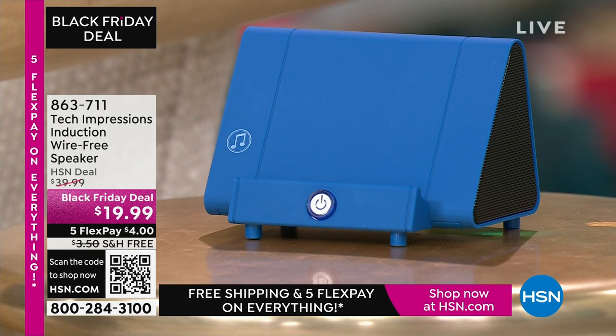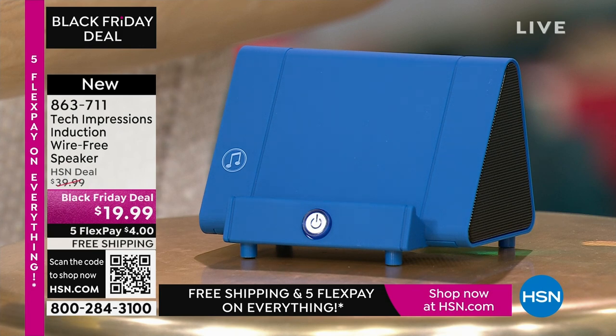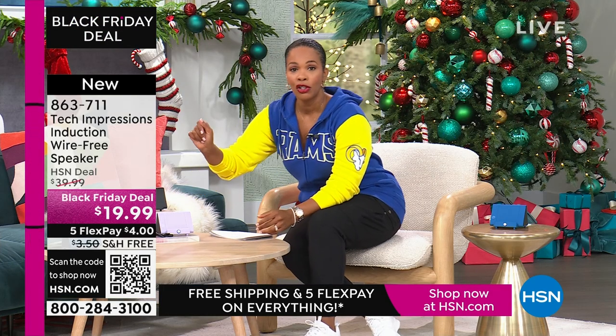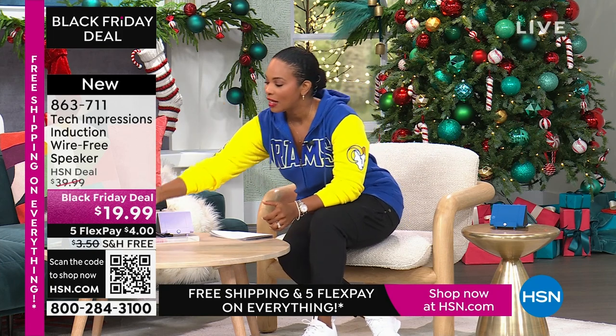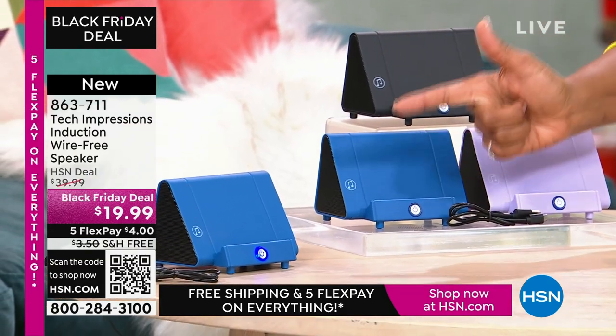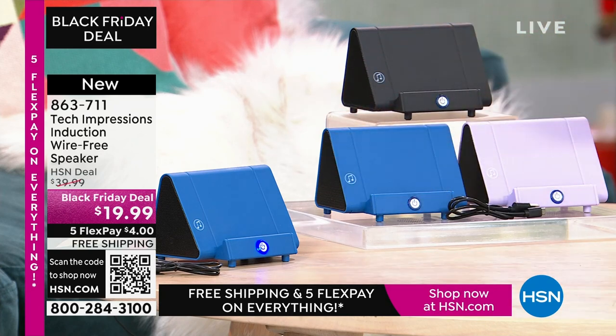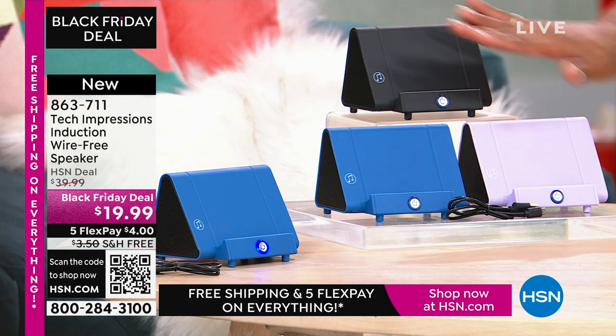Let me direct your attention to this speaker. What you're going to love about this Tech Impressions speaker is that if you want to amplify the sound on your phone, all you do is set it on the speaker and it's amplified. You don't need to plug anything in, you don't need Bluetooth, wireless, password, router — anything. You just set it on the ledge and instantly you can hear what's going on. It's less than $20. These make great, easy gifts in black, blue, or lavender.